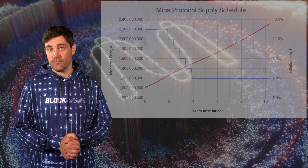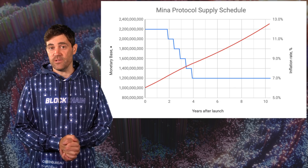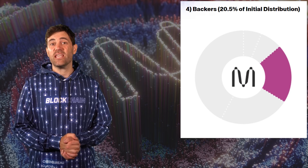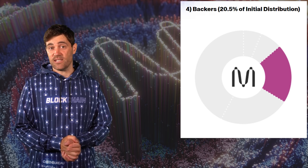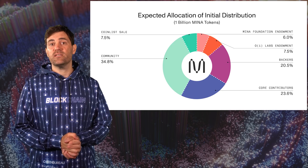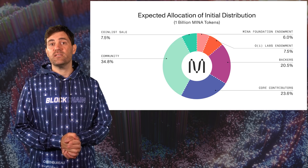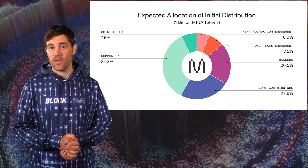MINA is the native token of the MINA Protocol, used for staking and eventually for governance. MINA has an initial supply of 1 billion tokens with no maximum supply. MINA's annual inflation rate is 12%, dropping to 7% after two years, and this schedule can be modified by community vote. Of MINA's initial supply, just over 20% was sold to private investors across three funding rounds at prices ranging from 7 cents to 15 cents, raising just under $30 million in total. 6% was allocated to the MINA Foundation, 7.5% to O1 Labs, and over 23% to the founders and early team. 34% has been earmarked for community incentives, and only 7.5% was sold during the MINA ICO on CoinList for 25 cents each.